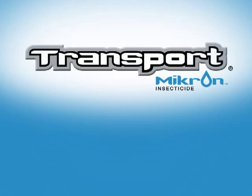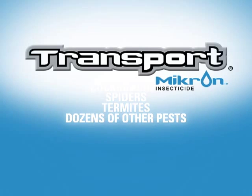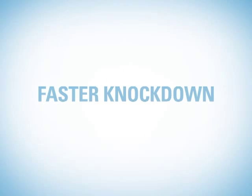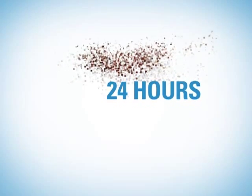Formulated for exceptional speed, Transport Micron delivers rapid control of ants, bedbugs, cockroaches, spiders, termites, and over 25 other pests. The revolutionary micro-emulsion technology features a particle size at least 100 times smaller than SC formulations. This makes Transport Micron more readily taken in through a pest's cuticle for faster knockdown, often achieving 100% control of pest populations in just 24 hours.